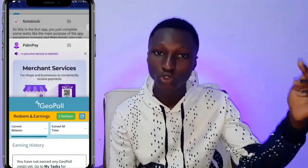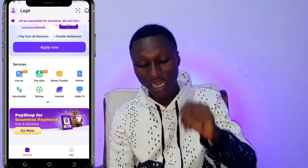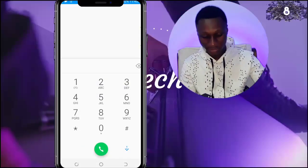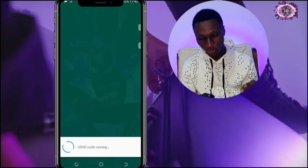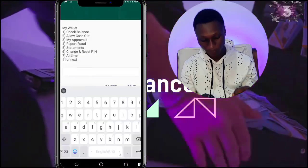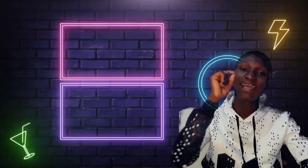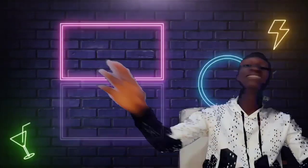Now, how do you transfer this airtime credit to actual money? The process is the same for the second app, which works identically. When the app sends your money as airtime, to convert that airtime to mobile money, you need to dial a USSD code. Type in the code shown on screen, then select option 6 for Wallet, then option 7 for Airtime. This will reverse your airtime to your mobile money wallet. I made a video where I converted 10 cedis of airtime to MoMo — if you want to learn how to convert airtime to money, watch that video. Peace out and see you in the next video.